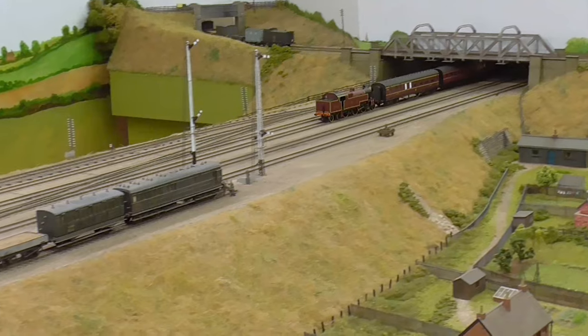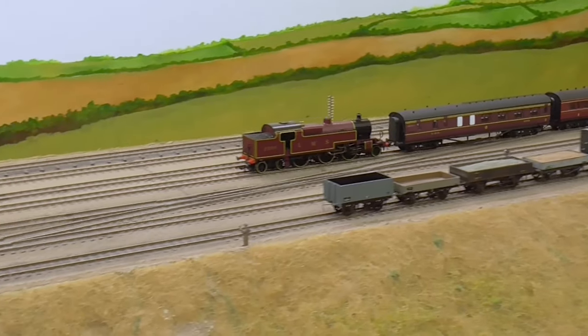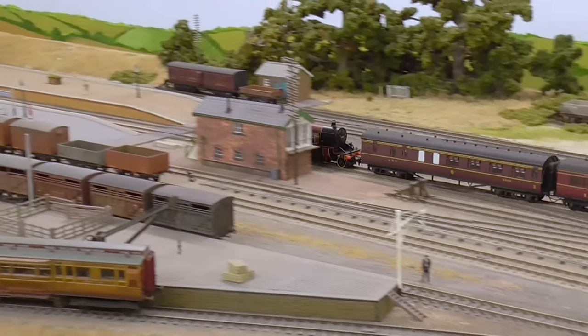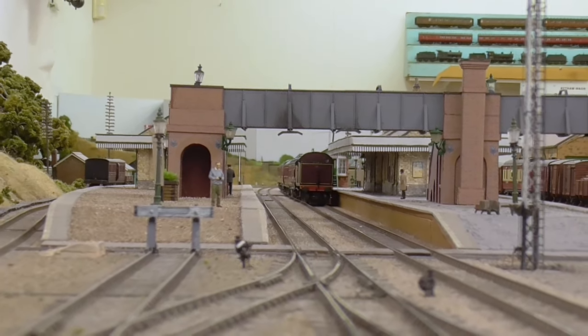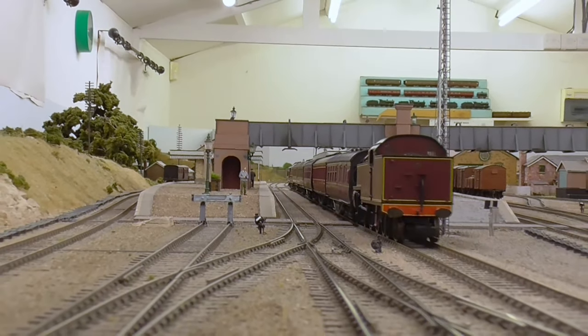You can see how smoothly it runs — it's powerful too. As I say, it's a worthy representative for the LMS. Since no RTR Dreadnought or Claughton is available, this has to fly the flag for the LMS a hundred years ago — the Big Four.